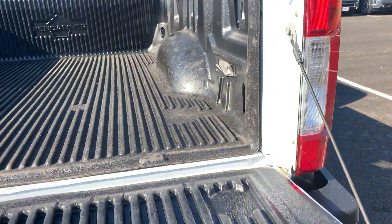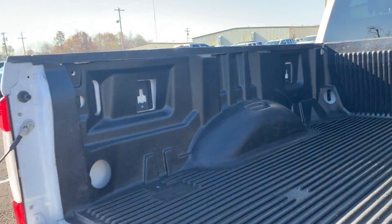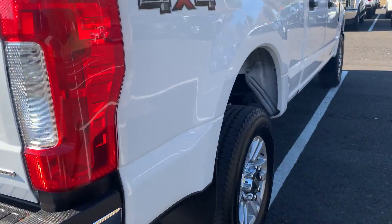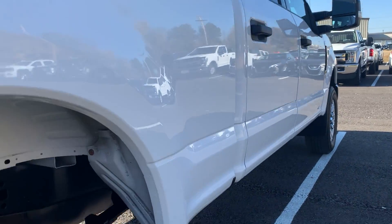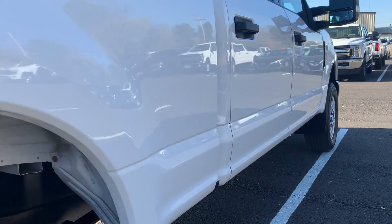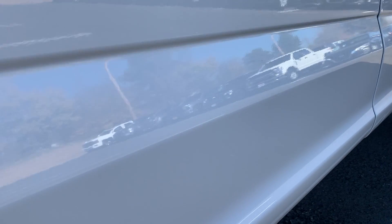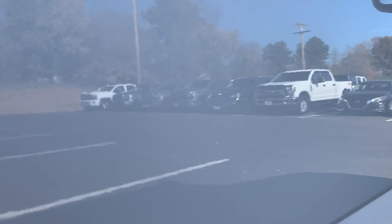Bed liner. Thing looks really good there. Moving down the passenger side — very clean lines all along the passenger side. Not seeing any major issues to point out. There's one tiny little ding right there. Very clean the rest of the way down.